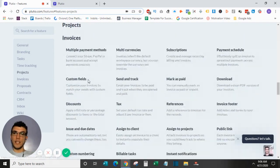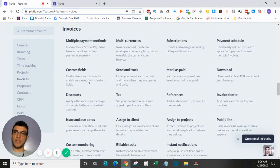Moving down to invoices — this is what really sets Plutio apart. Their ability to create invoices, proposals, and contracts is a standout feature. They offer subscriptions as well as drag-and-drop fields, making them very easy to create. Most things you'd need on an invoice are already there.